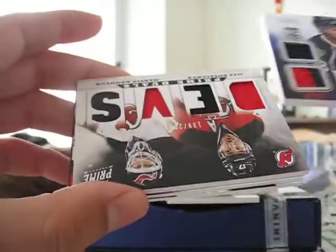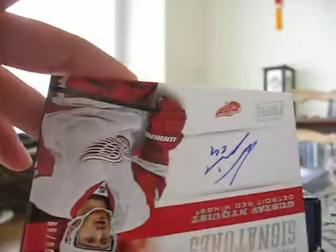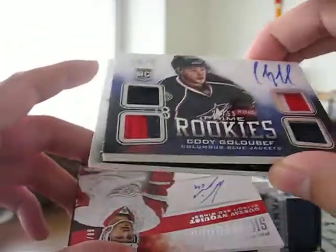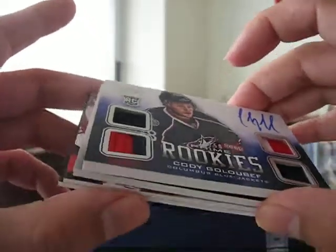And that's all she wrote. This will be for trade probably — I already have his autograph and I have two of his, so I have to trade some of these cards. But anyways, thanks for watching. Have a great day. Bye.